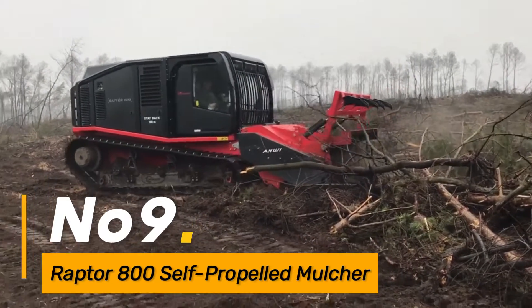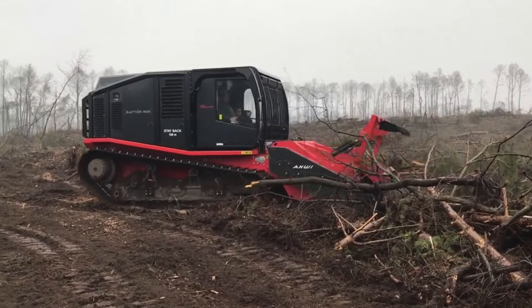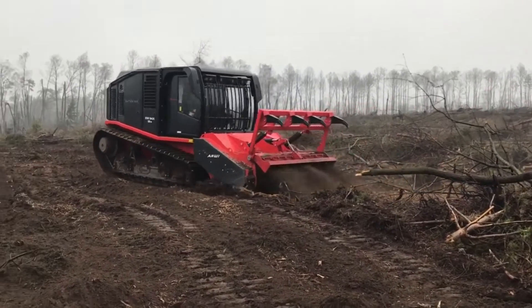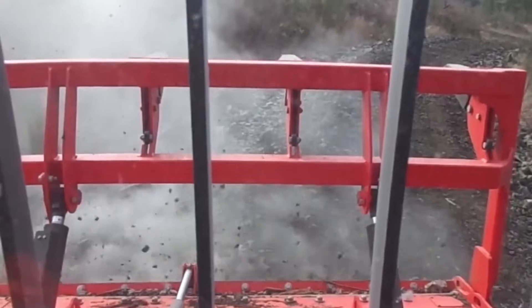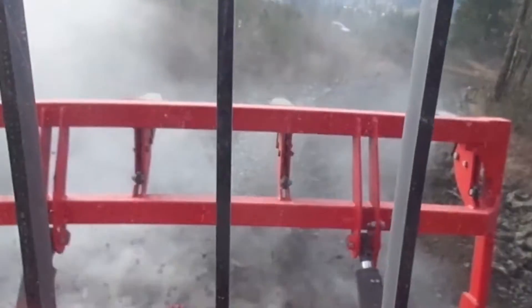Number nine, the Raptor 800 Self-Propelled Mulcher is a heavy-duty machine designed for land clearing and vegetation management. Its robust mulching system efficiently shreds and mulches vegetation, making it an essential tool for forestry, agriculture, and environmental restoration projects.